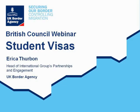This webinar is hosted by the British Council and is on student visas. My name is Erica Thurbon and I work for UKVA. The presentation is structured in response to the questions that you raised in the recent agent survey. We hope that you find the presentation useful.